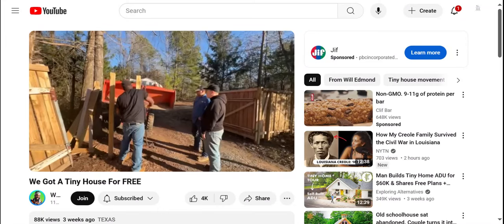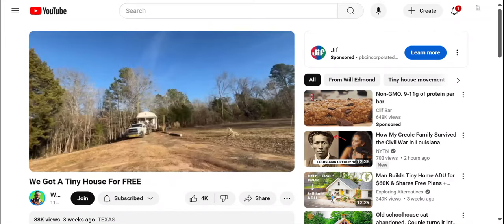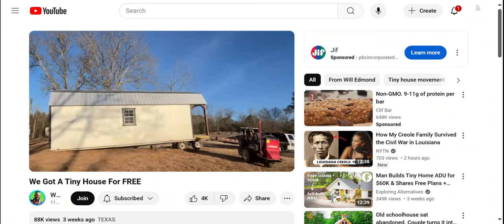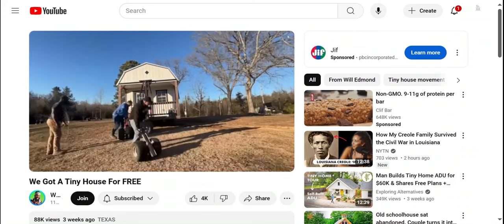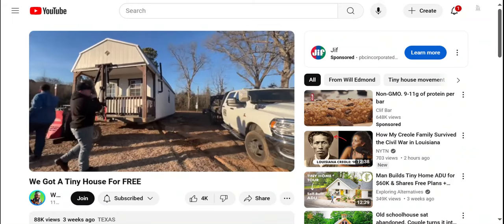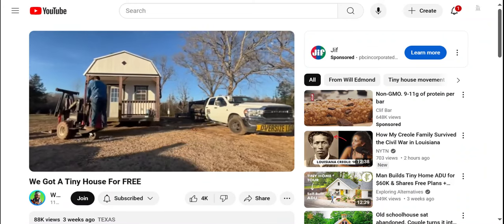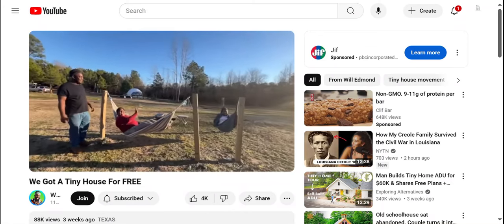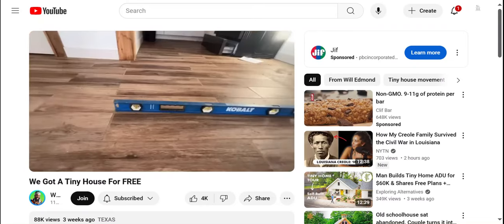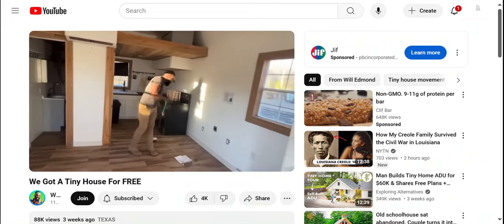Thanks to my dad — he always knows what to do in these kinds of situations. Our delivery guys wasted no time putting our tiny home in the perfect spot. I wanted to put the tiny home where my great-grandmother had her old house. That's my mom and Unn enjoying the sunset while we work.